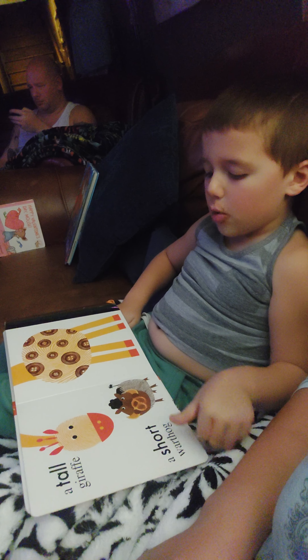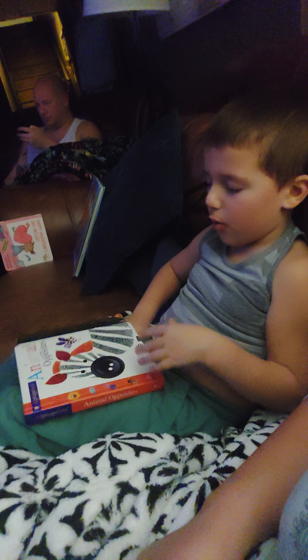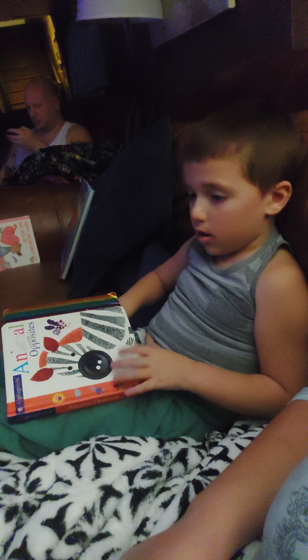I was thinking these were the color ones. It shows the colors. No, it's opposites. But finish your book.